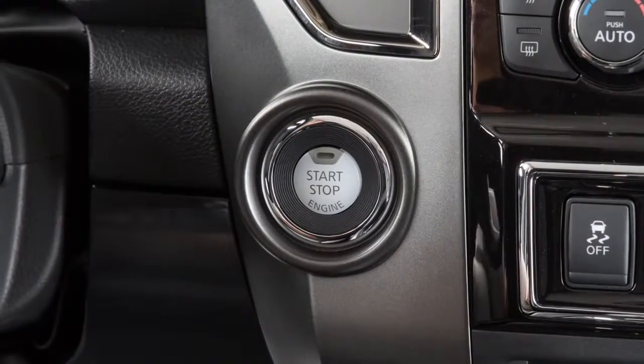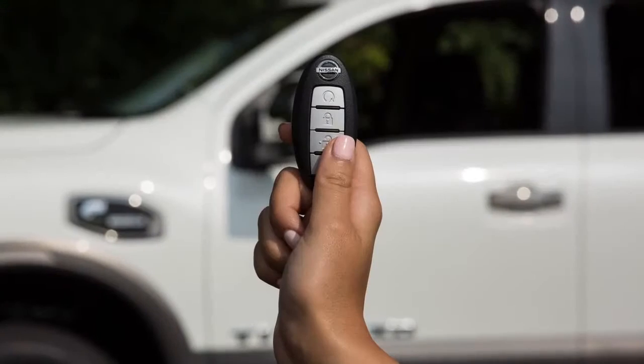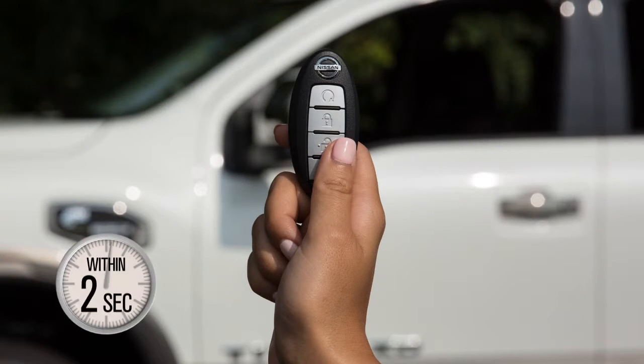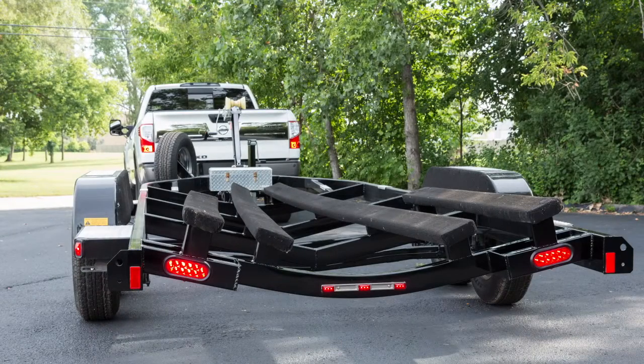To perform this test, the ignition does not need to be in the on position. To activate the trailer light check function, aim the Intelligent Key at the vehicle. Press and release the lock button. Within two seconds, press the lock button again and hold it until the horn beeps once and the parking lights turn on.